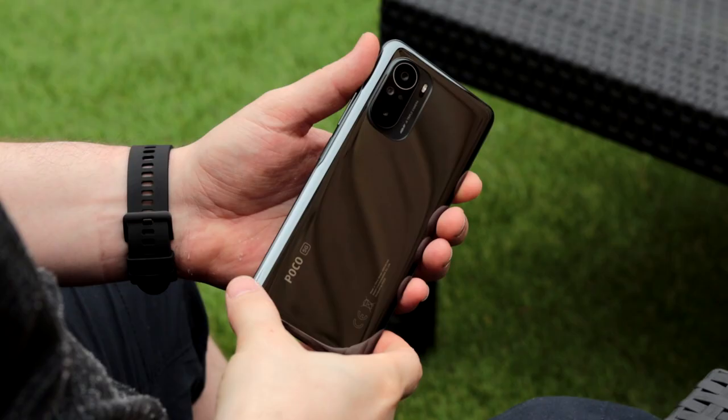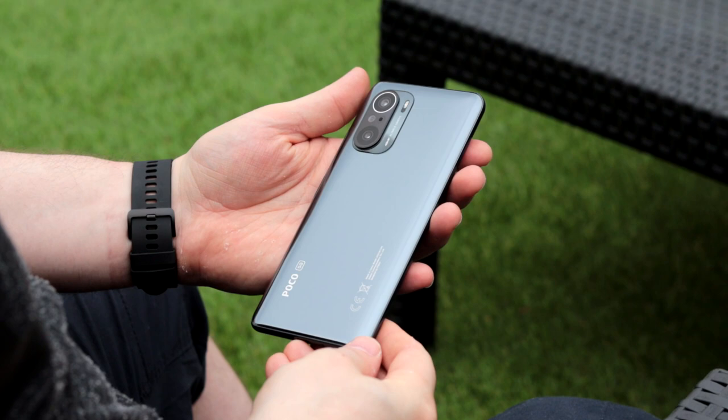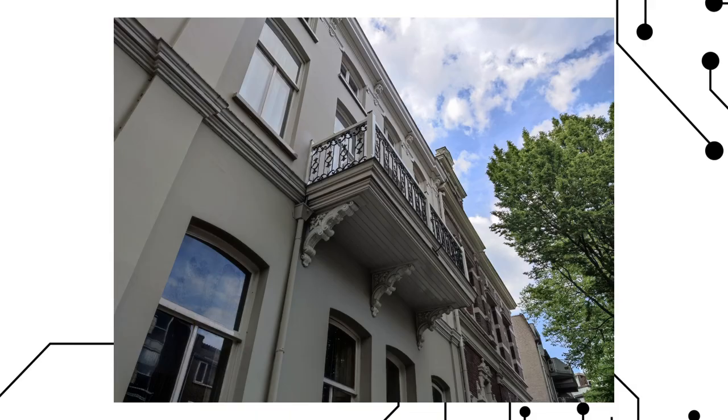At what cost do you get that Snapdragon 870? Well, it doesn't cost a huge amount, if we don't count the lack of the 3.5mm jack. The camera sensor is an older sensor, but like every decent phone these days, in daytime pictures are fine. However, there is a feeling of having a filter on top of the images.